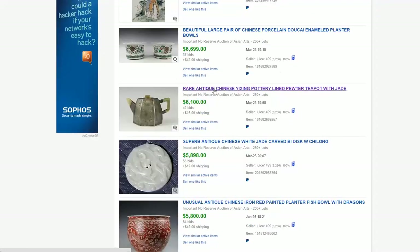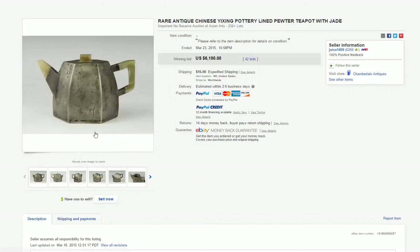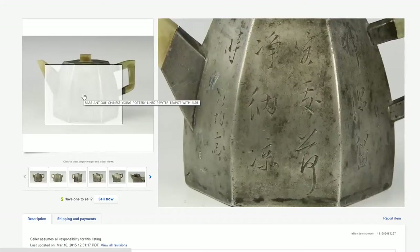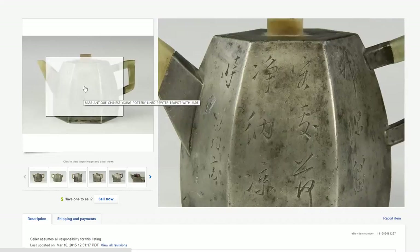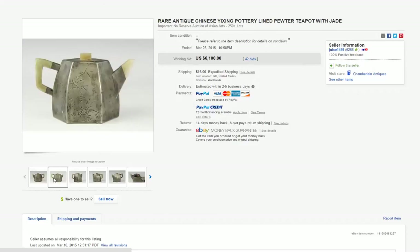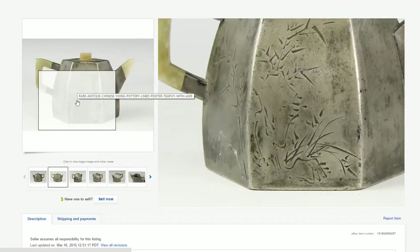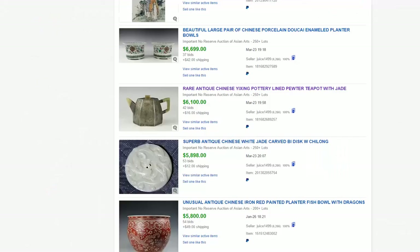The Yixing pot we had talked about — this is a pewter pot with a Yixing liner — did very well. One of the main features is that the Yixing clay liner was sealed and had a seal mark of the potter, which was in the listing. One side is done in very nice script. This is a first-half-of-the-19th-century pot with jade handles, jade lid finial, and jade spout. The other side has beautiful bamboo and grasses on a rocky mountainside — nicely done. It brought a nice price: $6,100, right where it should be. Highly collectible.